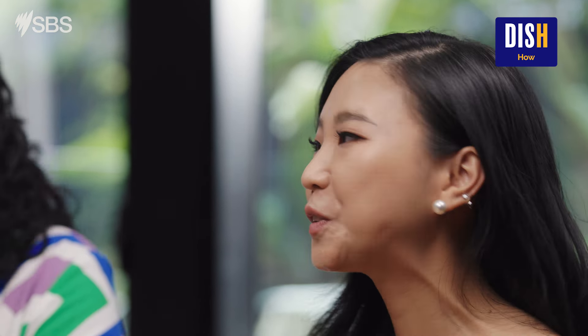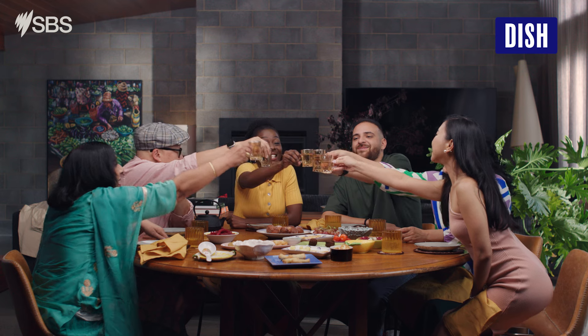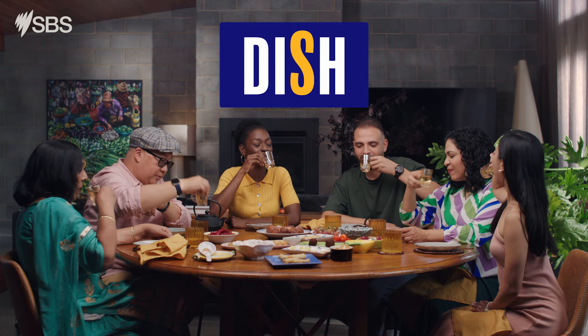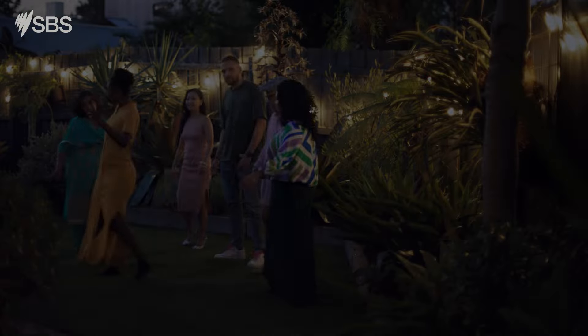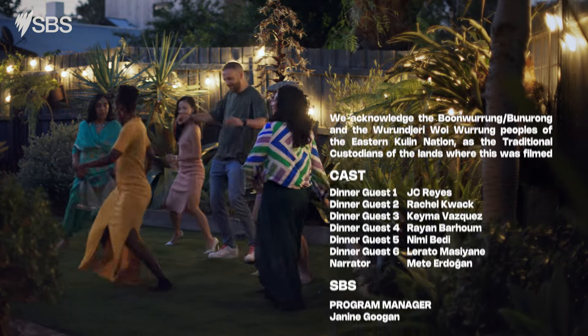Can we make a toast to Lee? Yeah, definitely. Cheers, Lee. Thank you. What an amazing way to end our Bring a Plate meal. You can head to sbs.com.au/learn-english to find out more about our episodes and worksheets. We hope you enjoyed learning English with us.